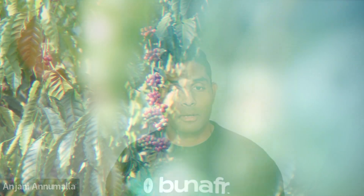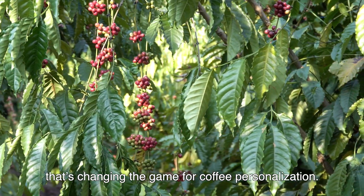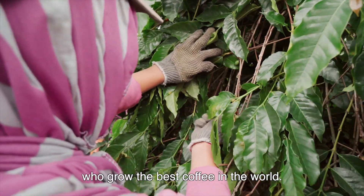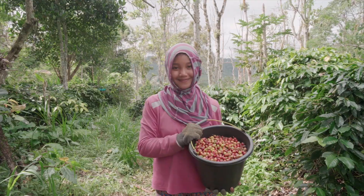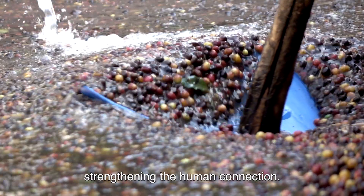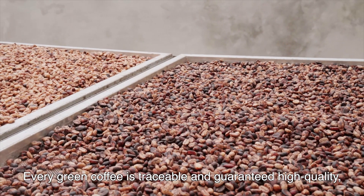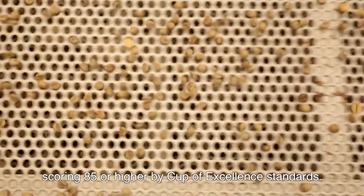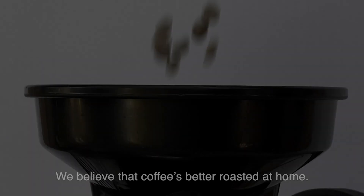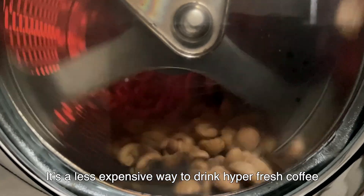Coffee's carbon footprint is astronomical — 150 billion kilograms per year — and that has happened because there are so many supply chain entities sitting between the coffee producer and the coffee drinker, over 20 touch points. By roasting coffee at home, we can significantly reduce that to five or six, saving a lot of carbon footprint and the miles traveled from producer to consumer.